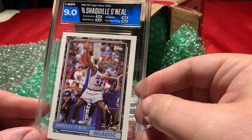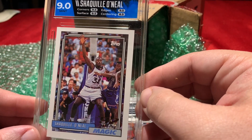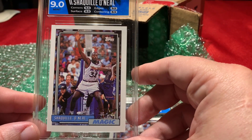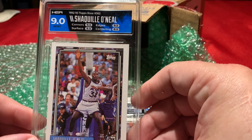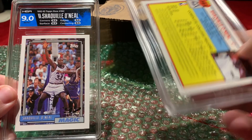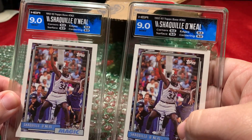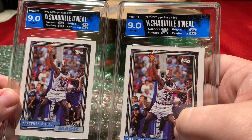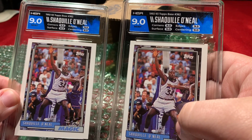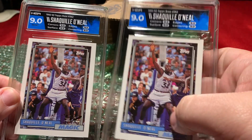HGA was stricter than GMA on those. Maybe that's some of the AI technology picking up on that. Still a beautiful slab with the color match. However, I'm a little bit disappointed that they didn't gem mint. But ultimately I want an honest grade, an accurate grade. So maybe GMA wasn't too accurate in their assessments of 10s on these.